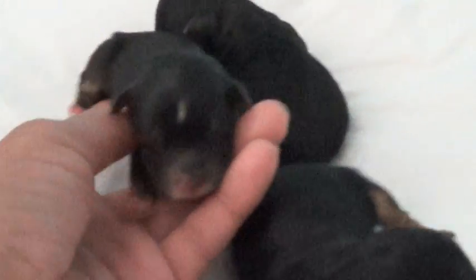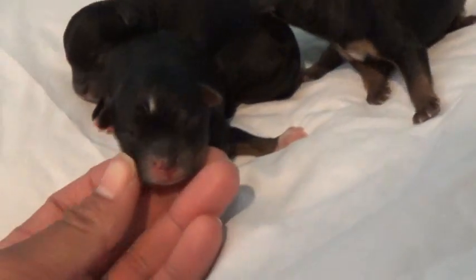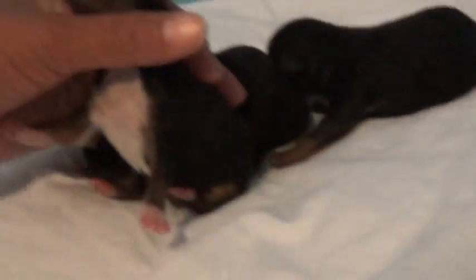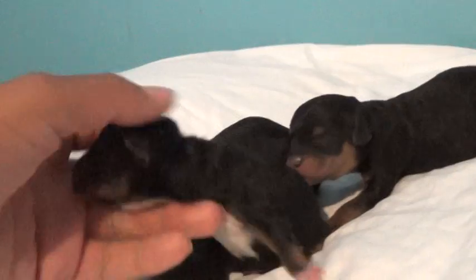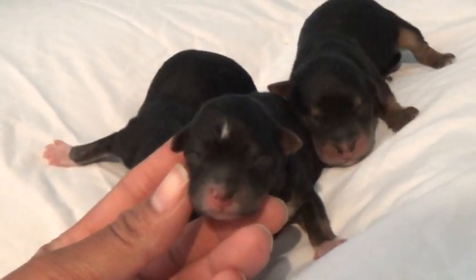And then we have here — this is our male. And this is Spike. Spike has a little white dot on the top of his head. Again, that might go away — more than likely it will. But Spike has a little white dot on top of his head and a full chest of white. He is our only male. And that's Spike.